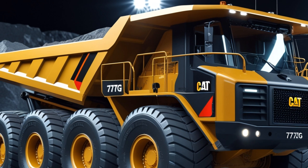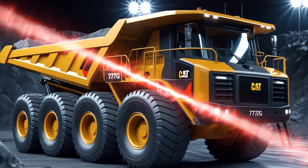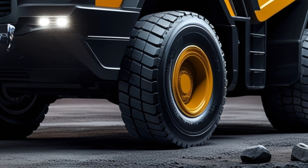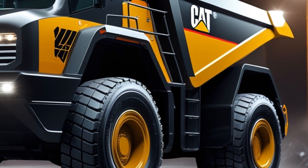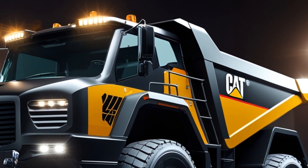The ground vibrates as the deep-treaded, heavy-duty tires grip the rough terrain. Dust and debris swirl in the air as the massive machine moves forward. Each step of its hydraulic suspension system adjusts to the unpredictable landscape, ensuring a smooth yet commanding ride. Every inch of this truck screams precision, built for extreme conditions, maximum durability, and peak efficiency.